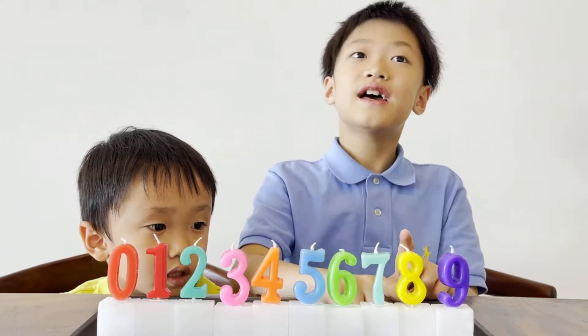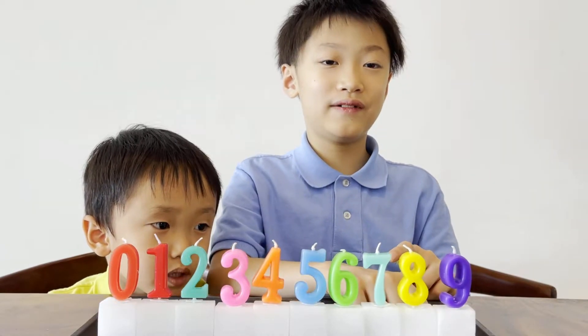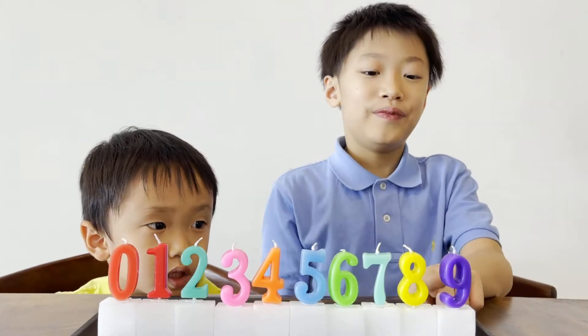The fifth number is five, five. And six, six. This is called seven, it's seven, seven. And this is eight, eight. And this is nine, nine. Now let's count backwards: nine, eight, seven, six, five, four, three, two, one, zero.